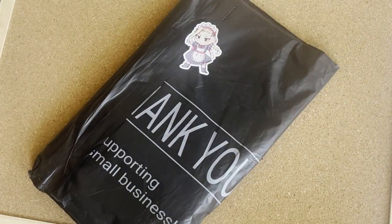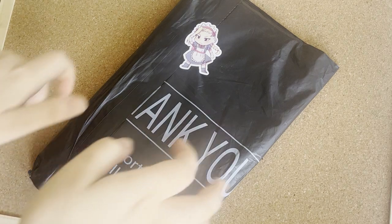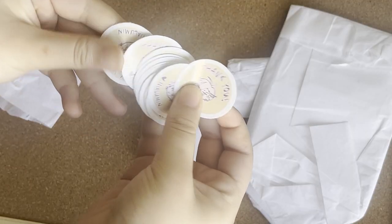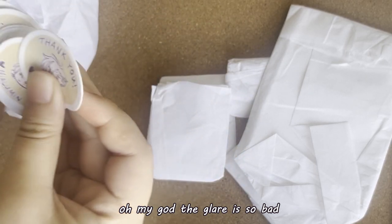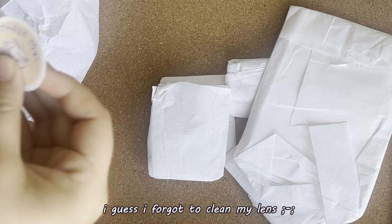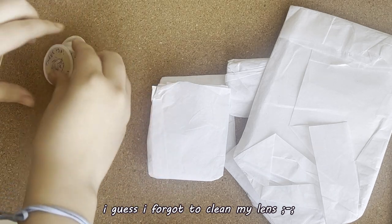My package came in — my sticker order. I'm gonna open it up right now and see how everything turned out. I'm gonna use these for packaging, like just for the packaging and stuff in the future.